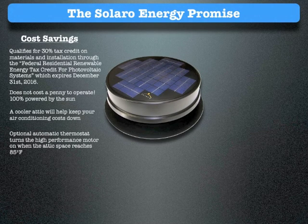The Solaro Energy Promise: all Solaro Air attic fans qualify for a 30% tax credit on materials and installation through the Federal Residential Renewable Energy Tax Credit for Photovoltaic Systems, which expires December 31, 2016. It doesn't cost a penny to operate — 100% powered by the sun. A cooler attic will help keep your air conditioning costs down. The optional automatic thermostat turns the high-performance motor on when the attic space reaches 85 degrees Fahrenheit.